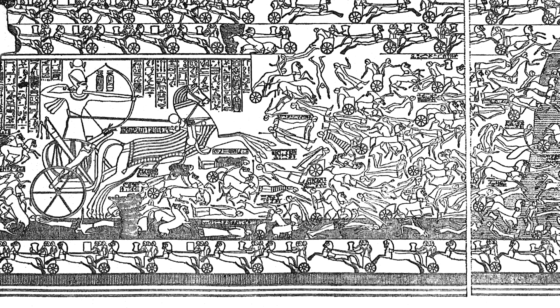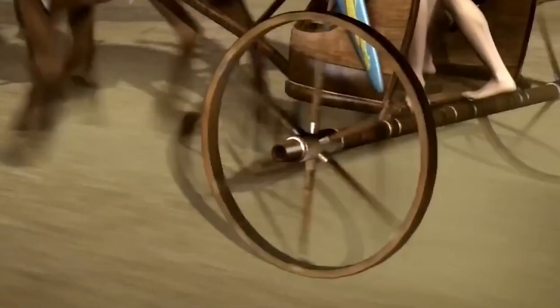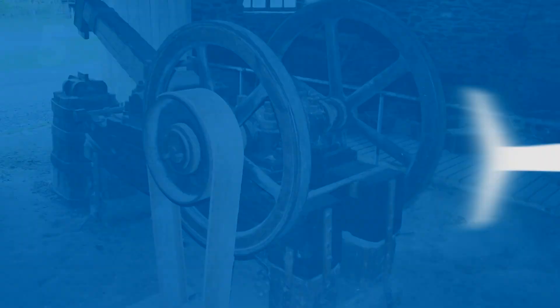The factories produced an incredible 250 chariots every two weeks, and they managed this by building the parts of the chariots separately and then assembling them in what would now be called a mass production assembly line.